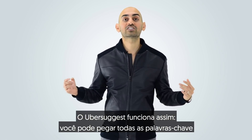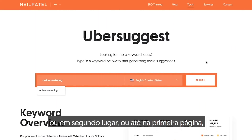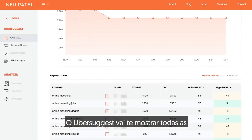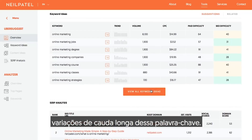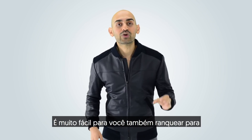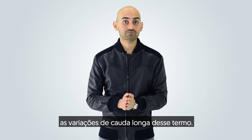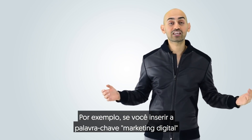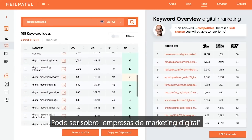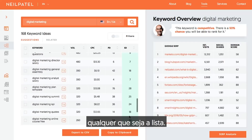The way Ubersuggest works is you can take all the keywords that you're already ranking number one for, or number two for, or even on page one for, and put those keywords into Ubersuggest. It will show you all the long-tail variations of that keyword. For example, if you typed in the keyword 'digital marketing' into Ubersuggest, you'll see tons of other variations — digital marketing companies, digital marketing jobs, digital marketing consultant, and so on.